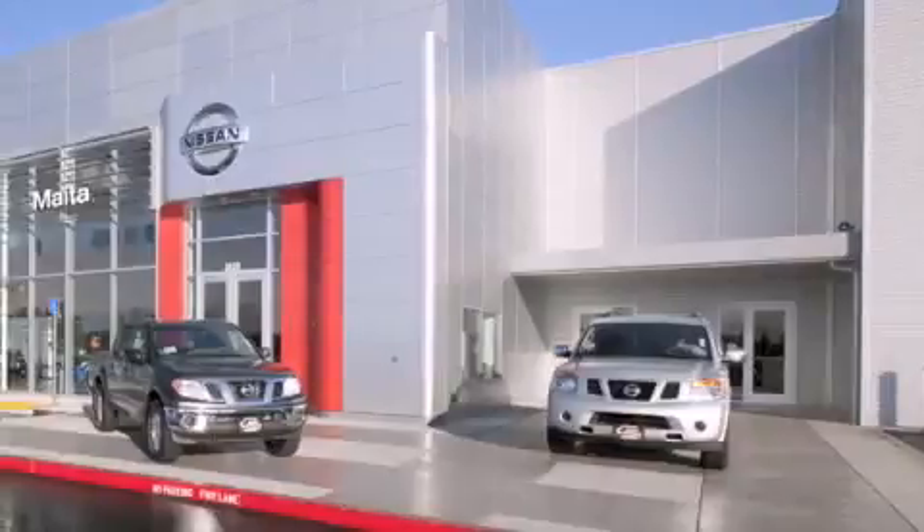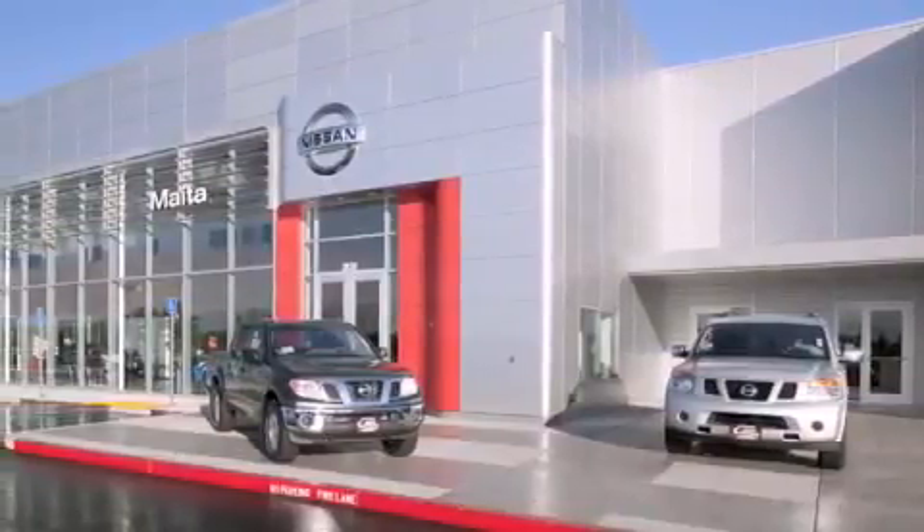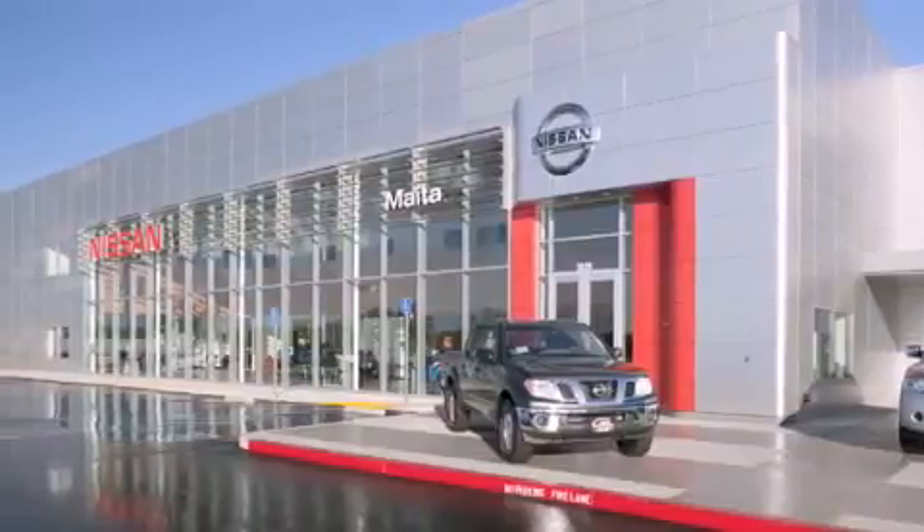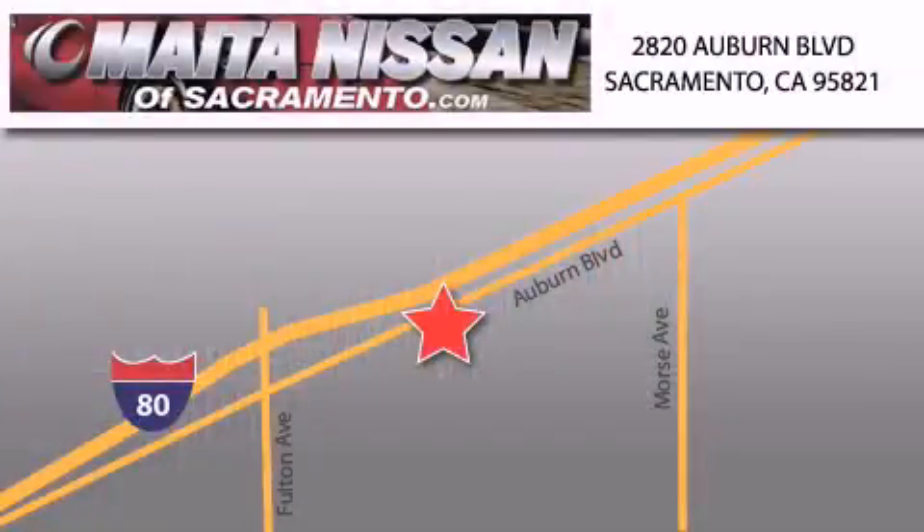Nissan of Sacramento is located at 2820 Auburn Boulevard, off the Cap City Freeway in Sacramento. Nissan of Sacramento won't be undersold. With a large selection of new and certified pre-owned Nissans, and with most of our used cars being pro-certified, you can't go wrong with Nissan of Sacramento. Call 866-641-1116 or come by today.